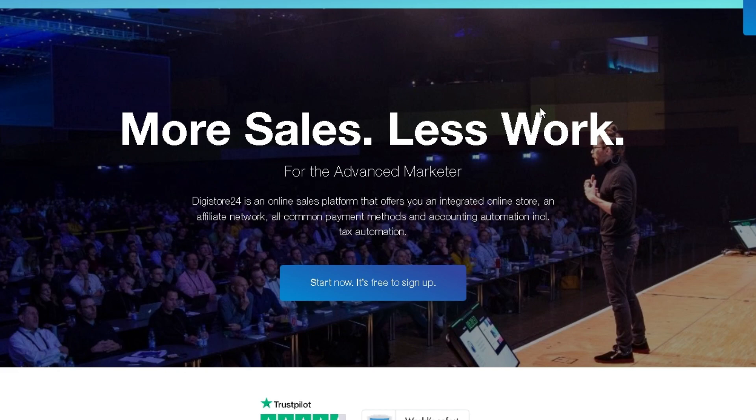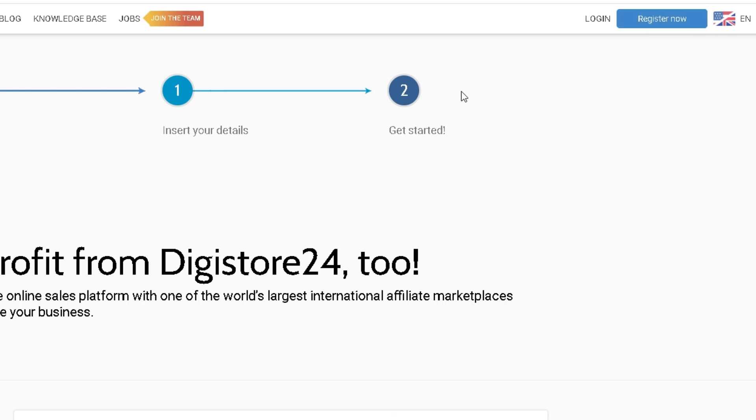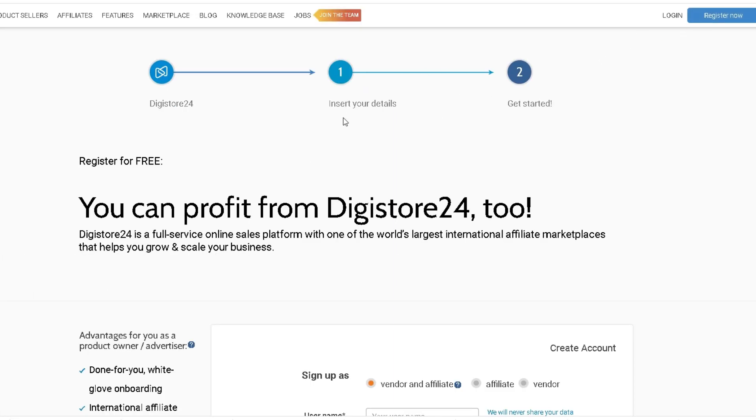You first want to head over to this website called Digistore24, which is a platform where you can find a lot of affiliate offers to promote. To start this tutorial, you want to head up here and click register and make an account with the right details.